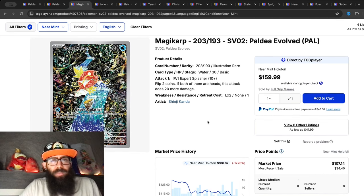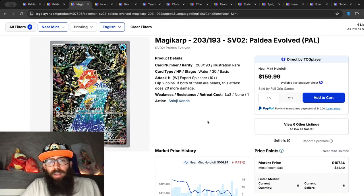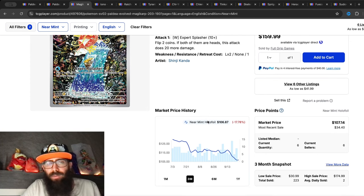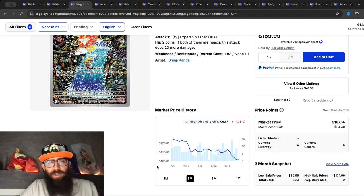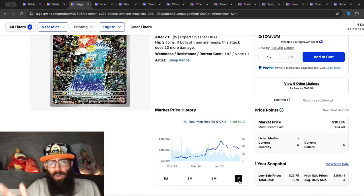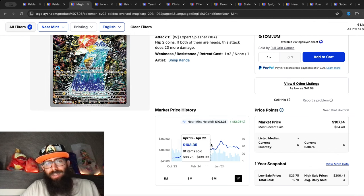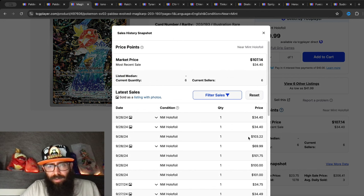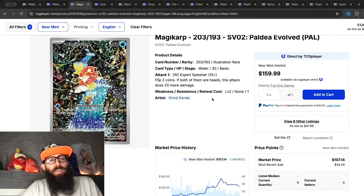We'll take a look at some singles. This is the Magikarp — the most expensive chase card from the set — and we're seeing a steady decline. Down 17 percent the past three months and another 7.5 percent over the past month. If we zoom out to one year, we could have had this for as low as $56 and a high of about $150. Last sold prices are around $103, $101, $100 — still on the way down. The print quality on the original print run was not very good.